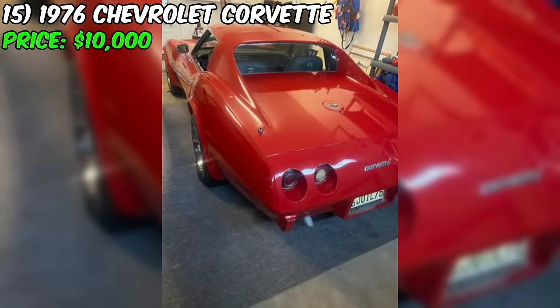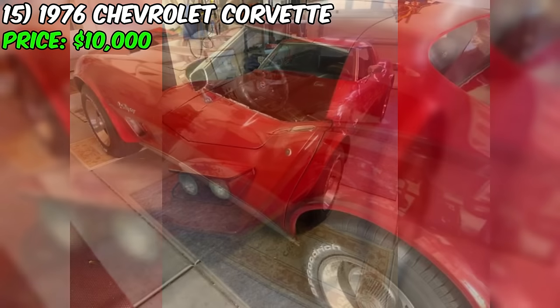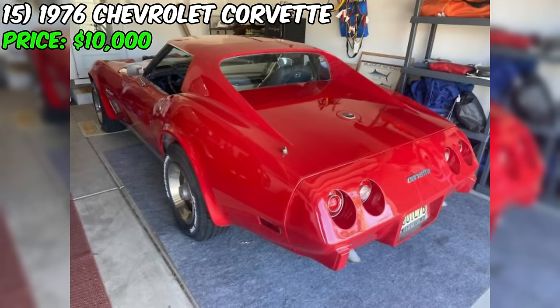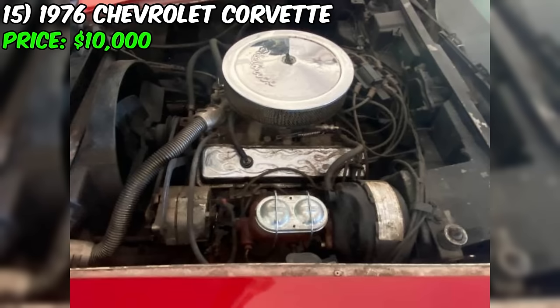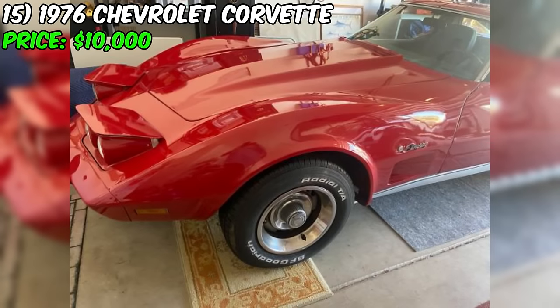The 1976 Chevrolet Corvette, currently available for sale on Craigslist, presents an excellent opportunity for enthusiasts looking to own a classic American sports car. Priced at $10,000, this Corvette has undergone significant upgrades, including a new 350 HP engine with only 1,000 miles since installation, and a rebuilt automatic transmission. The exterior has been refreshed with a new coat of red paint. The seller has also invested in new seats, carpeting, tires, brakes, brake lines, fuel tank, fuel lines, and exhaust system, addressing many common wear items. The seller mentions they have invested over $15,000 in upgrades and improvements.